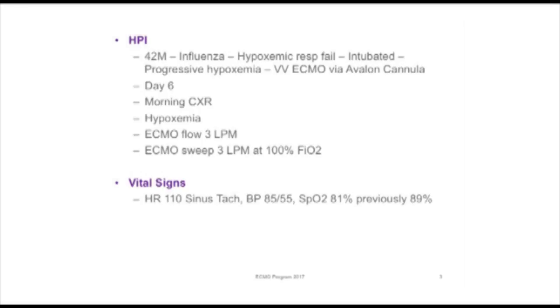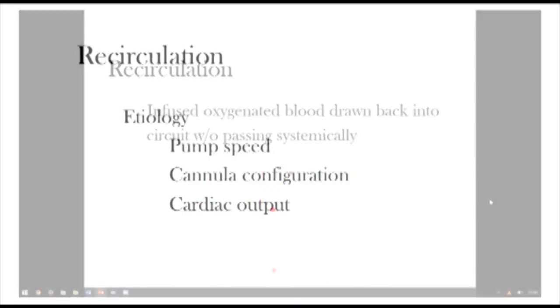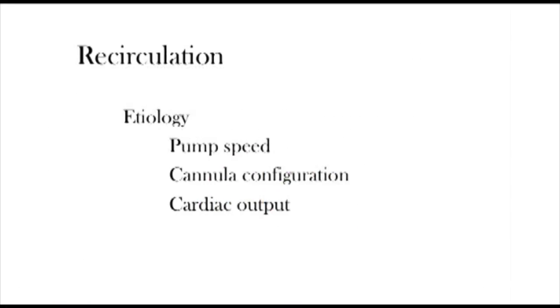Given that this patient became hypoxemic after patient movement, and given that he also became worse in spite of increasing the pump flow, my concern is that this patient has recirculation. Recirculation is when infused oxygenated blood is drawn back into the circuit without passing systemically. As seen in this graphic, the blood returned to the patient is supposed to go into the right ventricle and then the pulmonary circulation. However, when a proportion of that blood gets sucked back into the access cannula, this is wasted flow — we define it as recirculation. There are three factors which affect the rate of recirculation: first, pump RPM — as pump RPM increases, there's a higher chance of recirculation. Second, cannula position — if the cannulas are close together, there is a higher risk of recirculation. Third, native cardiac output — if the patient's native cardiac output increases, there is a lower risk of recirculation.